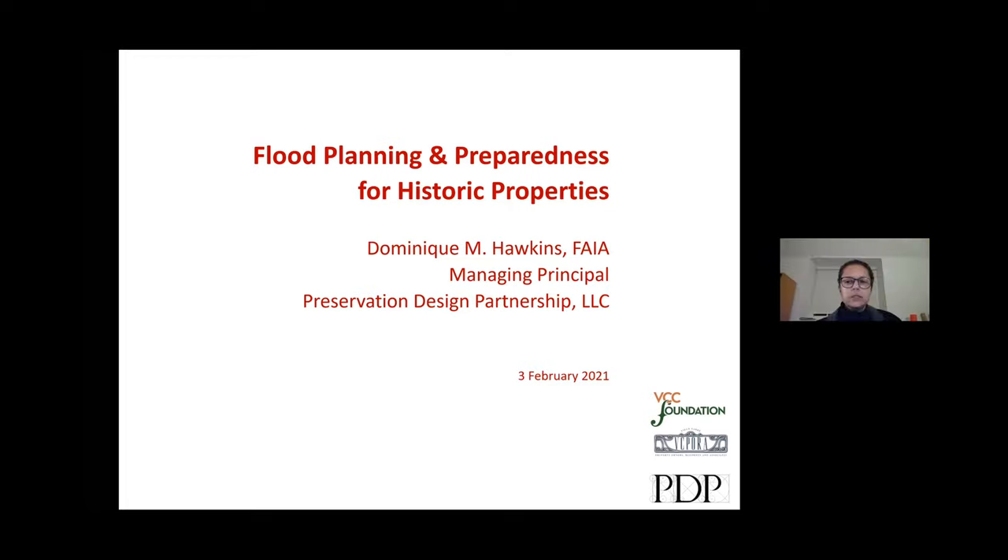My name is Dominique Hawkins. I'm based in Philadelphia, where we just had 12 inches of snow. So I'm appreciating all that Mardi Gras festivity with all your hats and envious of your weather. Tonight's presentation is really going to focus on mitigation for properties — specifically properties, not municipal level overview for flooding. I'm also going to add some information that specifically deals with other related storm issues, including wind, although that's not really the primary focus.